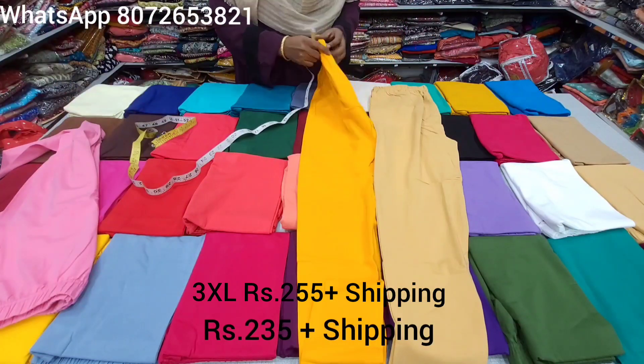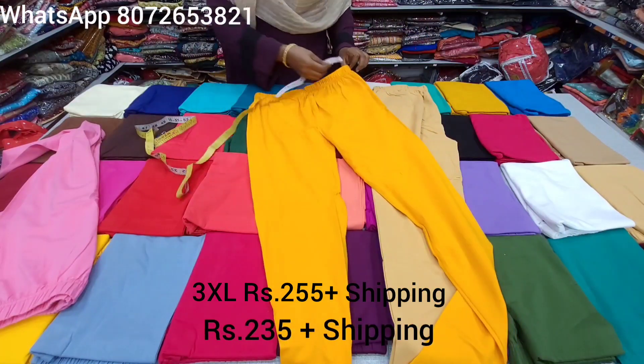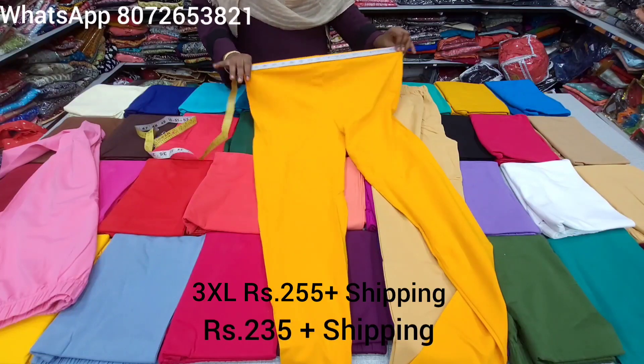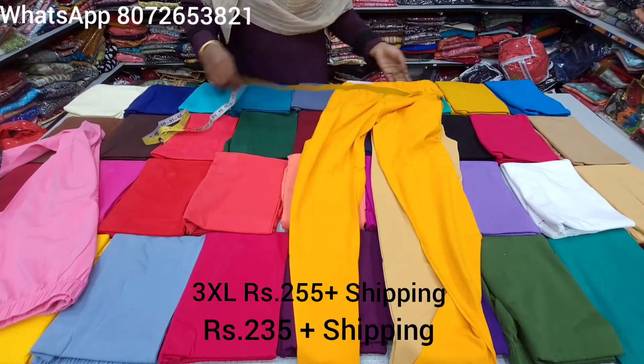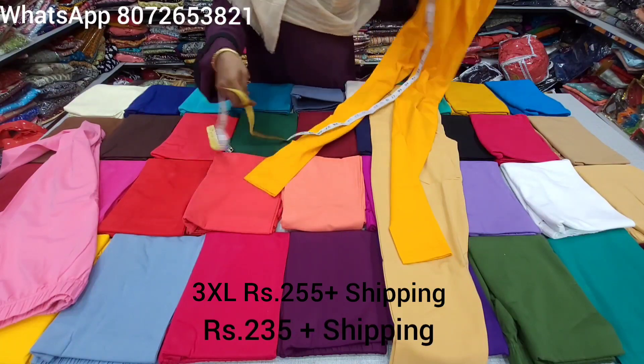We use XXXL measurements — it is the same fabric, same thickness and same nature. If you look at the hip size, XL length is 46 to 48 inches. The length is almost the same at 41.5 inches.